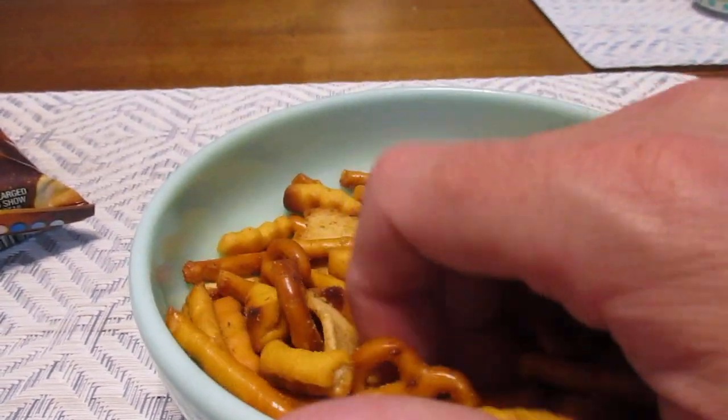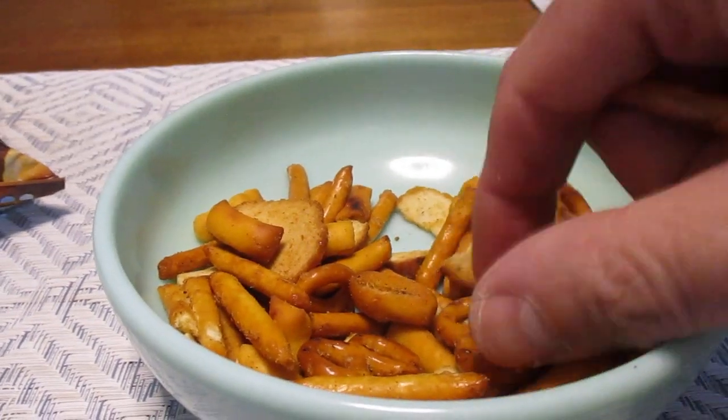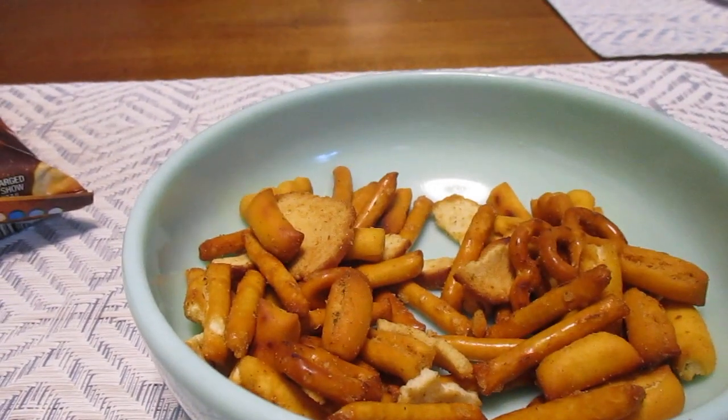Mmm. So let's get a little — as much as I can without choking myself — a handful of everything.